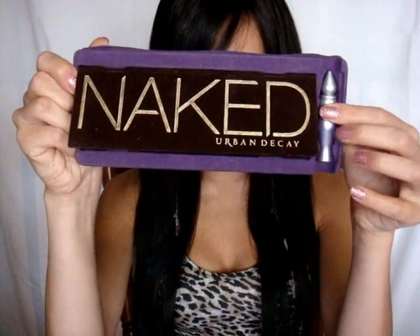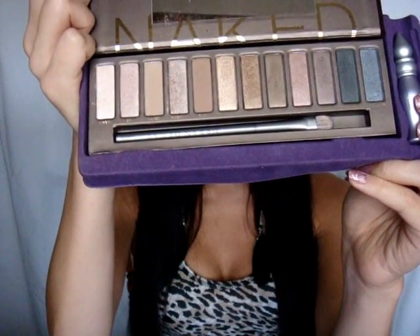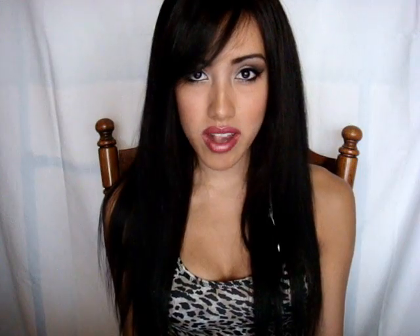I finally gave in and bought the Urban Decay Naked Palette, of course with a little primer potion. Here are the eyeshadows, which I'm sure all of you have already seen numerous times, and the brush it comes with. Since you get 12 great quality eyeshadows, I definitely think it's well worth the price. I'll be using it all the time — I actually wish I bought it sooner.